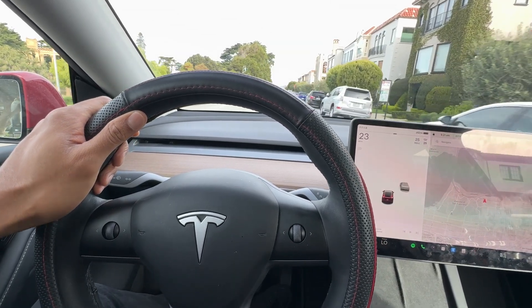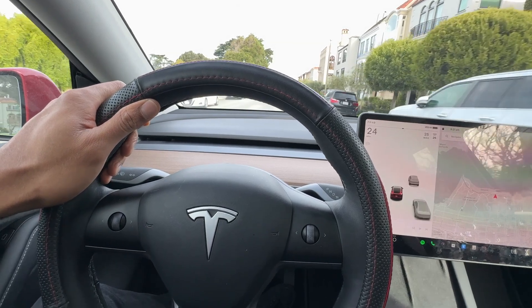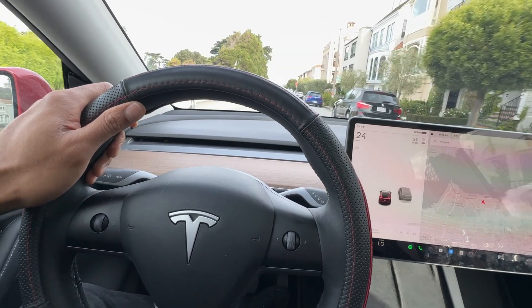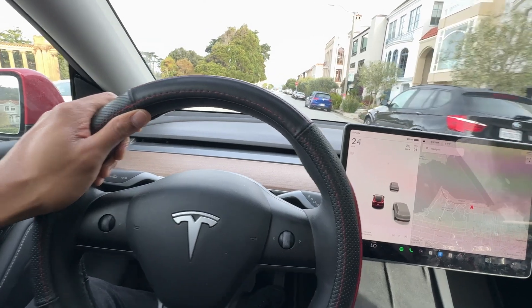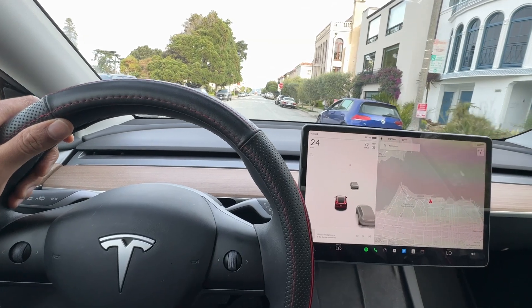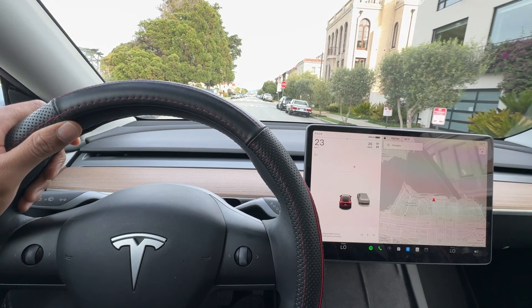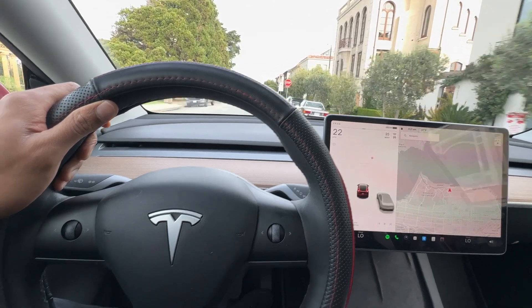Here are some recommendations to further protect your Tesla from theft: always ensure your software is up to date, as Tesla regularly releases updates that can address potential security vulnerabilities. Enable security features like pin-to-drive and sentry mode. Park in well-lit and secure locations, and consider additional security measures like dashcams or steering wheel locks.